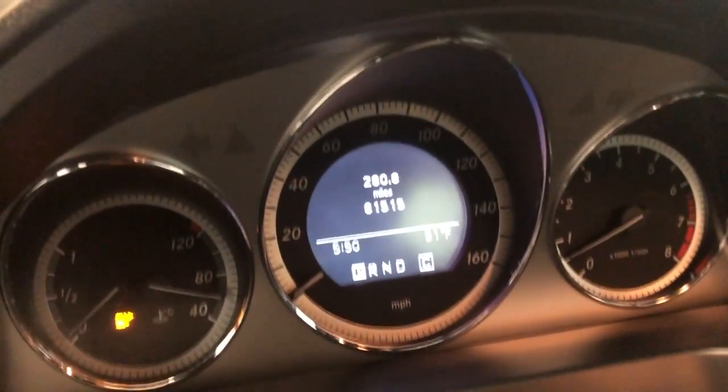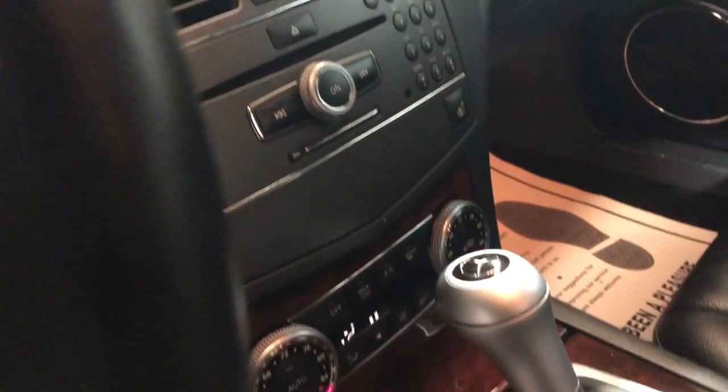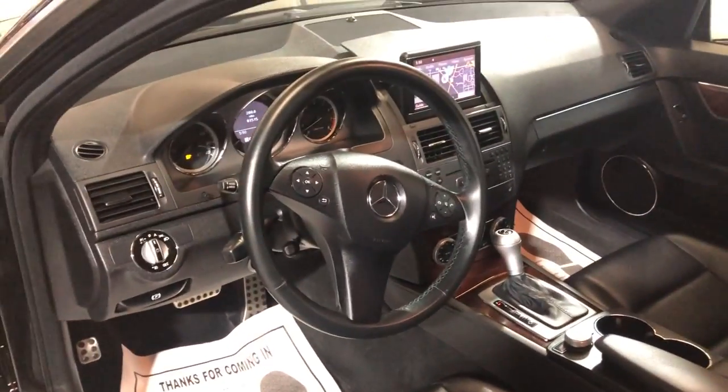It's got 81,000 miles on it, nice and clean. Navigation, heated seats, automatic climate control, automatic transmission, AUX, USB, clean headliner, sunroof, non-smoking. It runs and drives great.